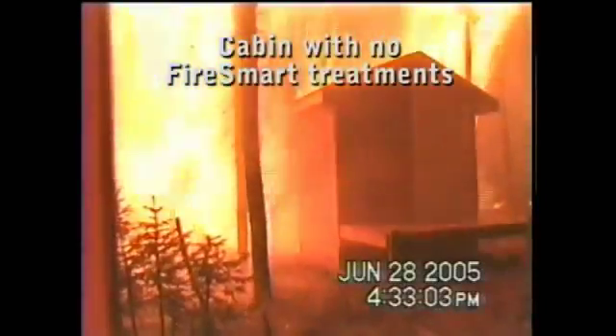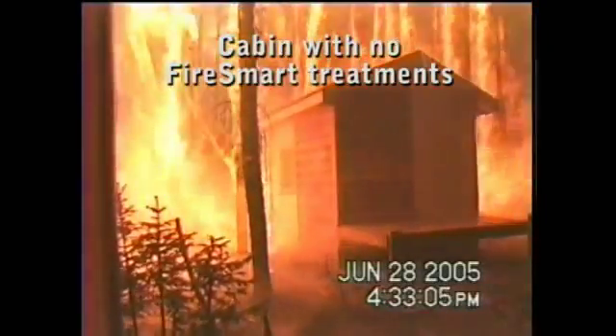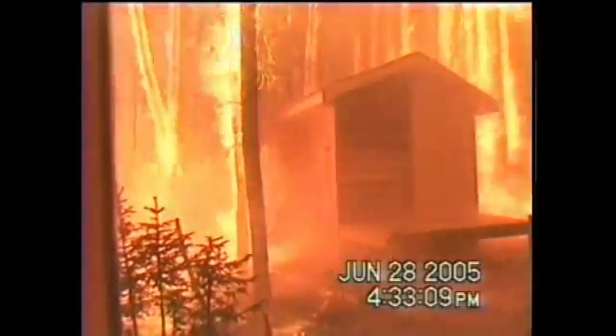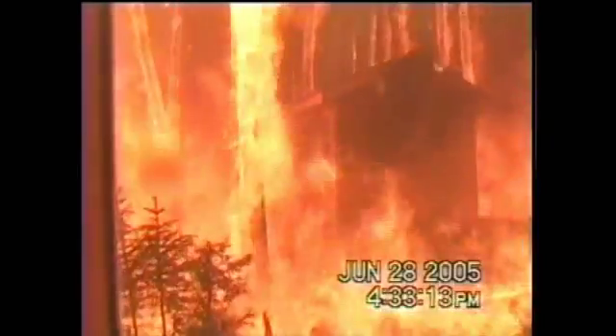Homeowners often comment that they don't need to do FireSmart because they have insurance. We can tell you that insurance agencies in the United States are gradually starting to change their policies and require some kind of FireSmart treatments. It may only be a matter of time before those policies are in place in Canada. And besides, insurance will never replace photo albums and other family heirlooms.